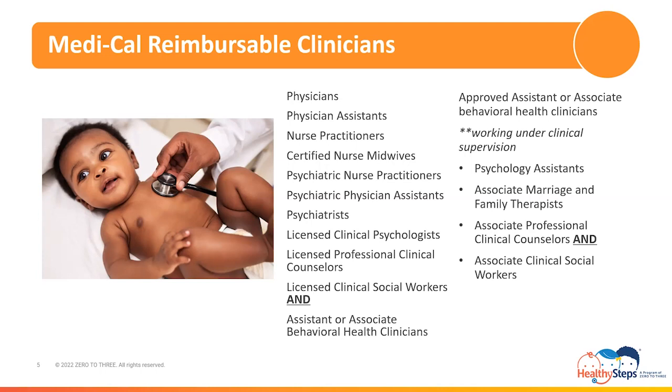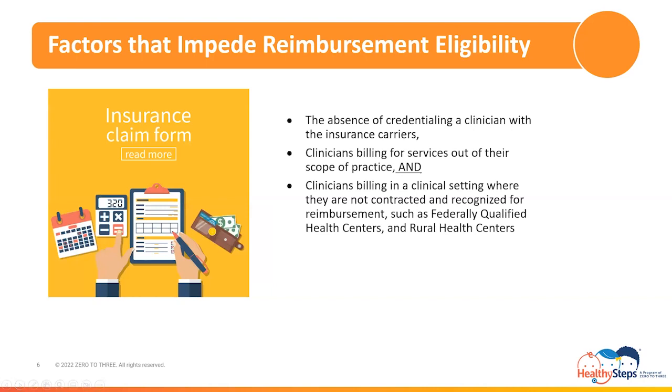Although these clinicians are eligible for insurance carrier reimbursement, there are factors that can impede on the reimbursement eligibility of a clinician. Factors such as the absence of credentialing a clinician with the insurance carriers, clinicians billing for services out of their scope of practice, and clinicians billing in a clinical setting where they are not contracted and recognized for reimbursement, such as at federally qualified health centers, otherwise known as FQHCs, and rural health centers, otherwise known as RHCs.